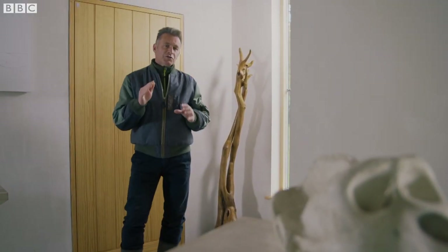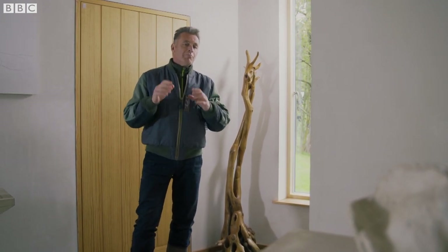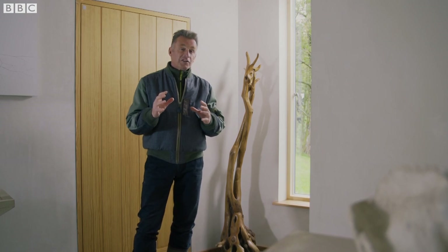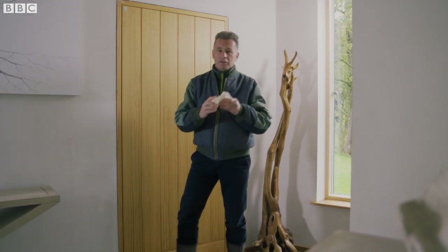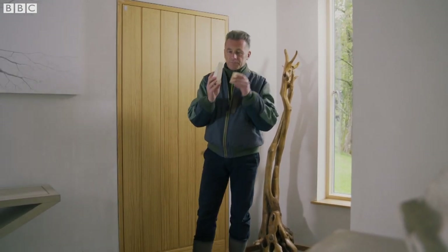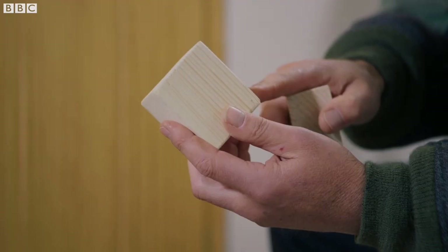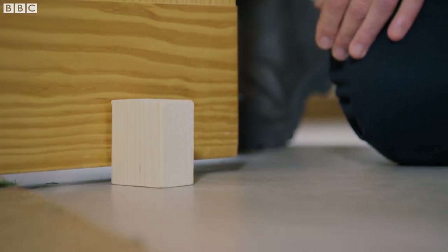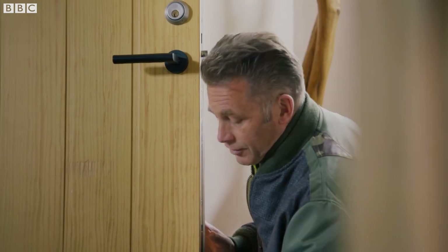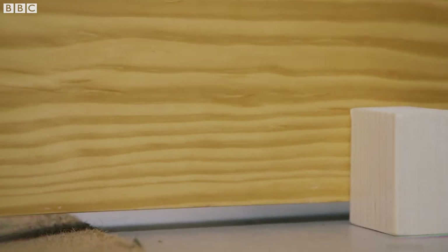Recent research on beaver dams has shown that the upstream slope beneath the water is a lot shallower than the downstream slope, meaning that they can hold back considerably more water. Something that I can demonstrate using this pair of door stops. If the beavers got it wrong and built their dam with a sheer face upstream, let's imagine that the door represents the weight of the water in the lake. If the mass of water is greater than the mass of the dam, then it's easily shifted by that water.